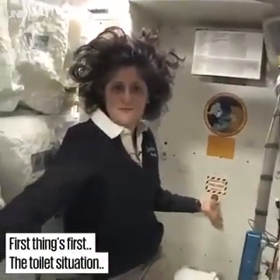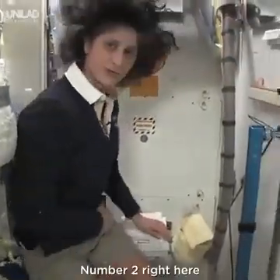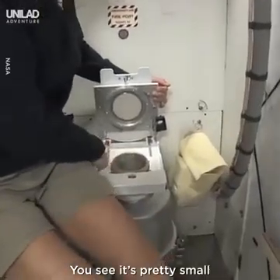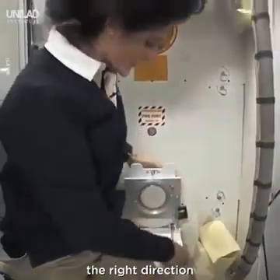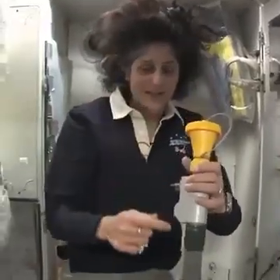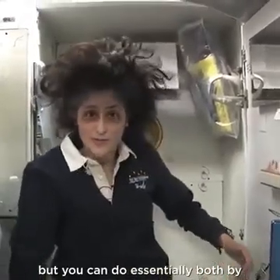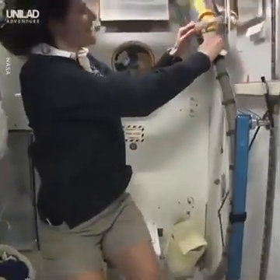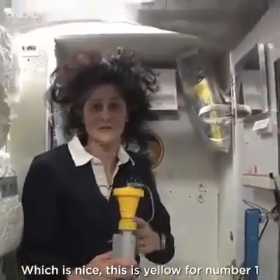Here we are at the throne, and of course it serves two functions. Number two right here — I'll show you. You see it's pretty small, so you have to have pretty good aim. Be ready to make sure things get let go in the right direction. And this guy right here is for number one. So there are two slightly separate functions, but you can essentially do both by hanging on right here. It's color coded, so you really don't get it mixed up, which is nice. Yellow is for number one.